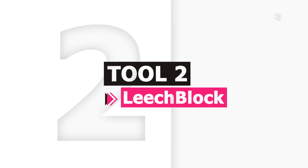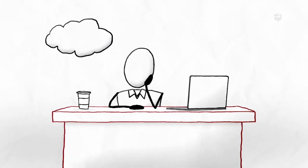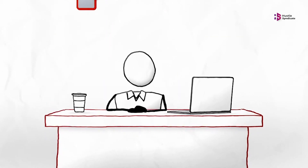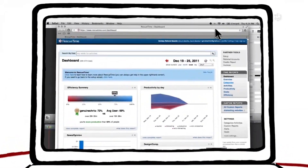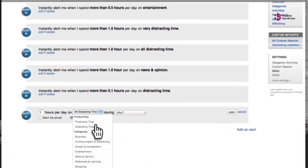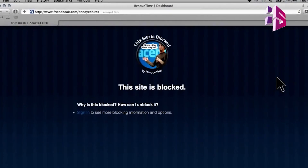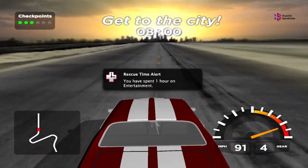RescueTime isn't primarily a distraction blocker — it's one of the best time tracking apps. But it does include a distraction blocking feature called Focus Session, so you can block distractions using your time tracking history. This works using data you're already providing RescueTime, which allows you to designate apps and websites into three categories: Focus Work, Other Work, and Personal Activities.